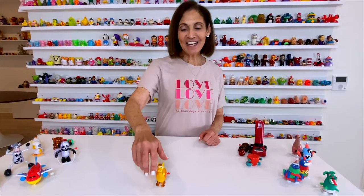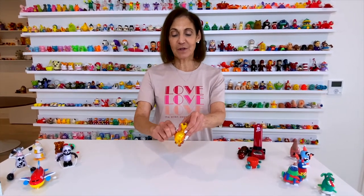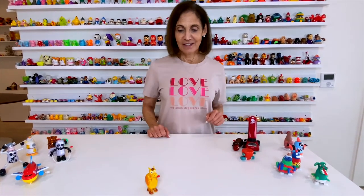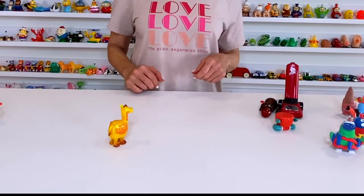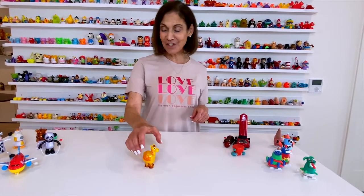Next is another cute version — a giraffe. If you notice, the tail goes round and round. Wow, that's adorable. I haven't used this one in a long time. Oh my goodness, I forgot how cute it is. I love that. That's great.